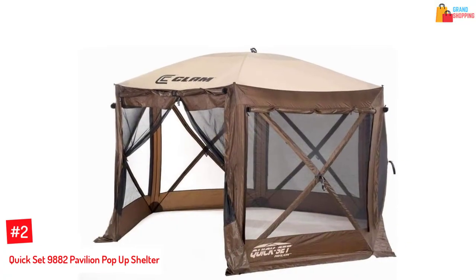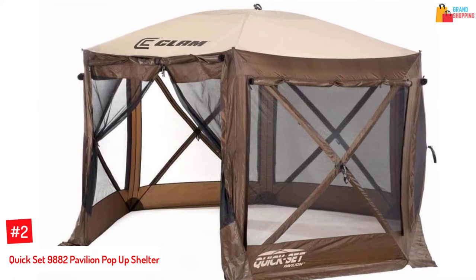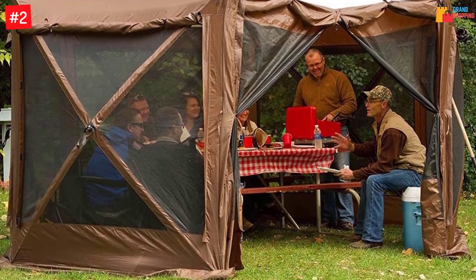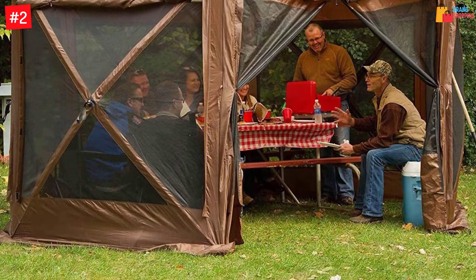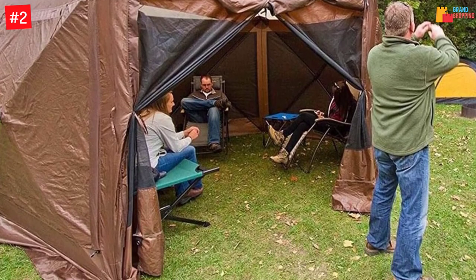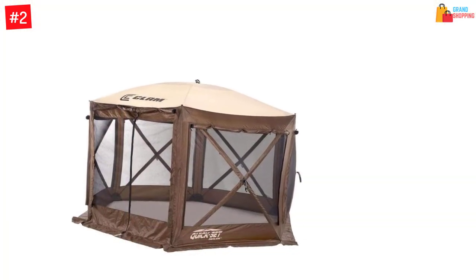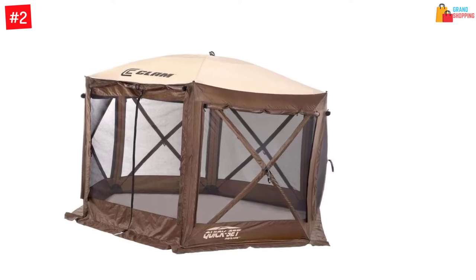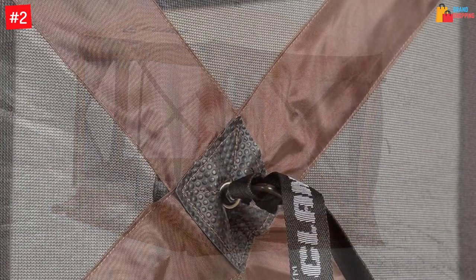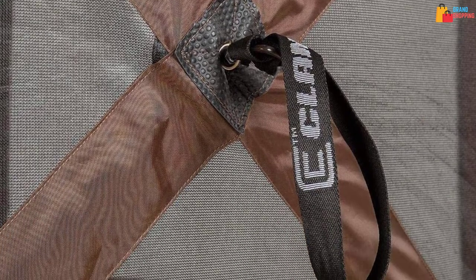At Number 2: Quick Set 9882 Pavilion Pop-Up Shelter. This brown or tan screened shelter has a dimension of 150 x 150 x 94 inches. It has built-in wind and rain panels for strong winds or heavy rain, adjustable zippered weather panels, and triple-layer corner pole pockets. It also includes six deluxe tent stakes and tie-down ropes with a water-resistant roof and taped seams. Its total space is 110 square feet, enough to place a picnic table. Its weather panels are adjustable depending on your preferences or weather conditions. Setup is incredibly easy — averaging just 45 seconds.